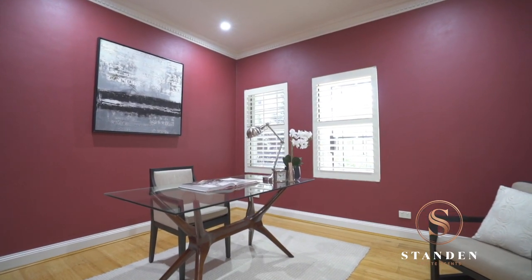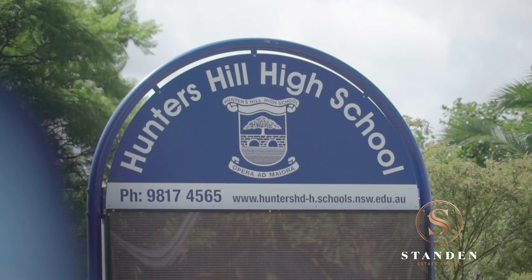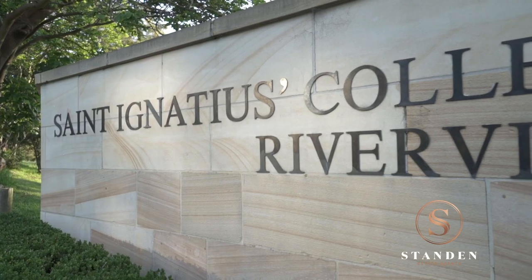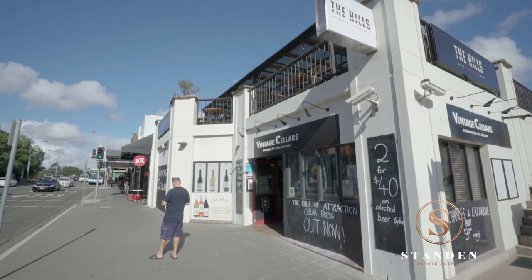A truly unique residence in a blue ribbon setting, this immaculate offering is just a stone's throw from Hunters Hill High School, moments to prestigious private schools and an easy stroll to city buses and village shops.